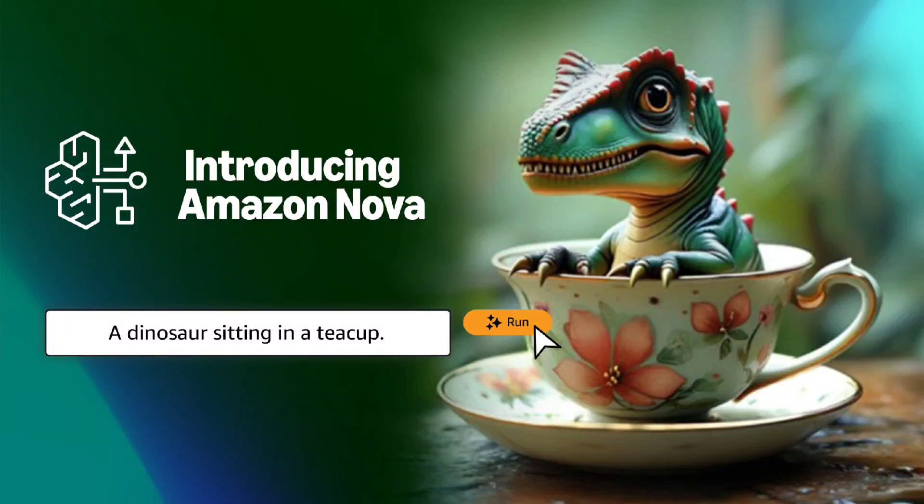Welcome back to Tech Break, where we explore the latest innovations shaping the future. Today, we're diving into Amazon's groundbreaking new AI, Nova. Designed to compete with industry leaders like ChatGPT and Google Bard, Nova is Amazon's answer to the rapidly evolving AI landscape.